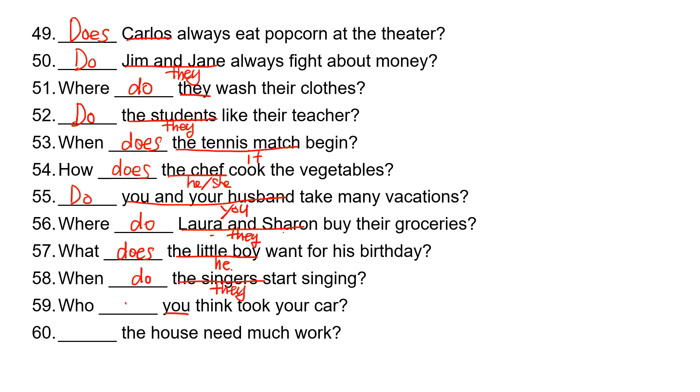'You' takes 'do.' Who do you think took your car? The last one: 'the house' is 'it,' so it takes 'does.' Does the house need much work?